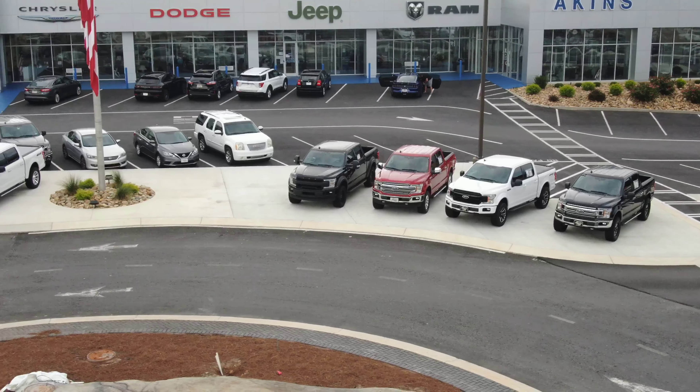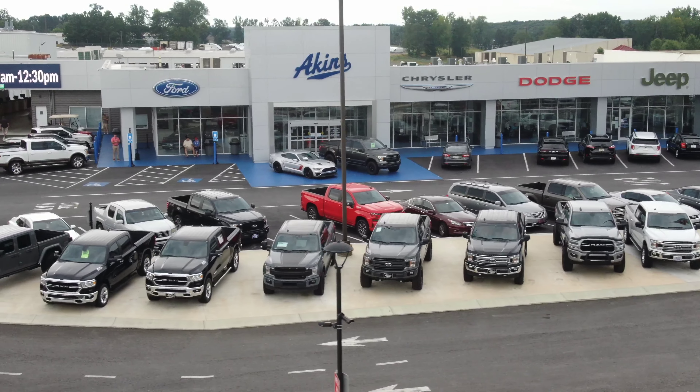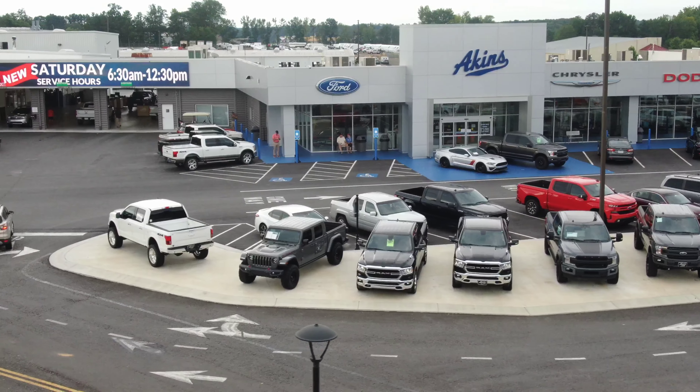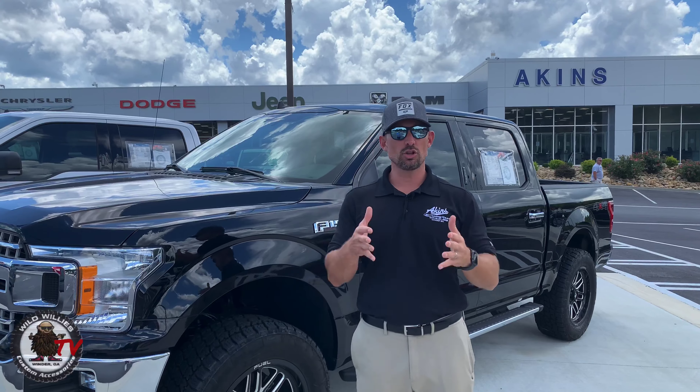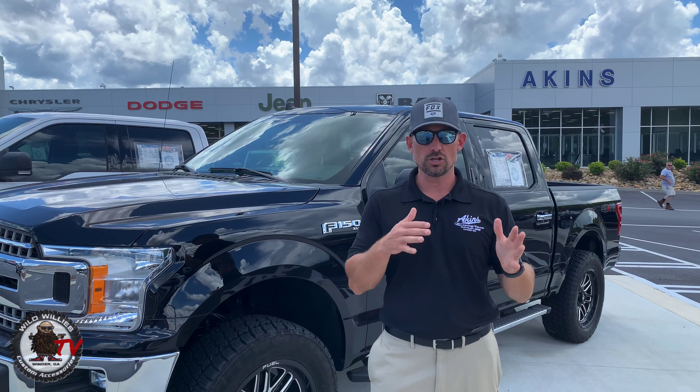It's a beautiful Saturday here at Akins. Me and Jesse are up on Akins mountain. We're going to do a quick video for you guys showing you what current wheel and tire combos we have on our custom vehicles on the lot right now. This video is exclusively about wheel and tire combos, just to show you guys some examples of what your next vehicle here at Akins and Wild Willies can look like.